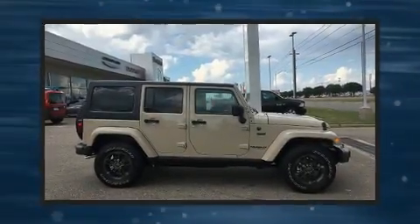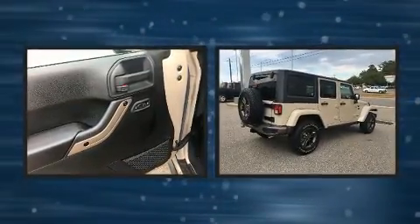Get excited about the 2016 Jeep Wrangler Unlimited. It features a standard transmission, four-wheel drive, and a refined six-cylinder engine.